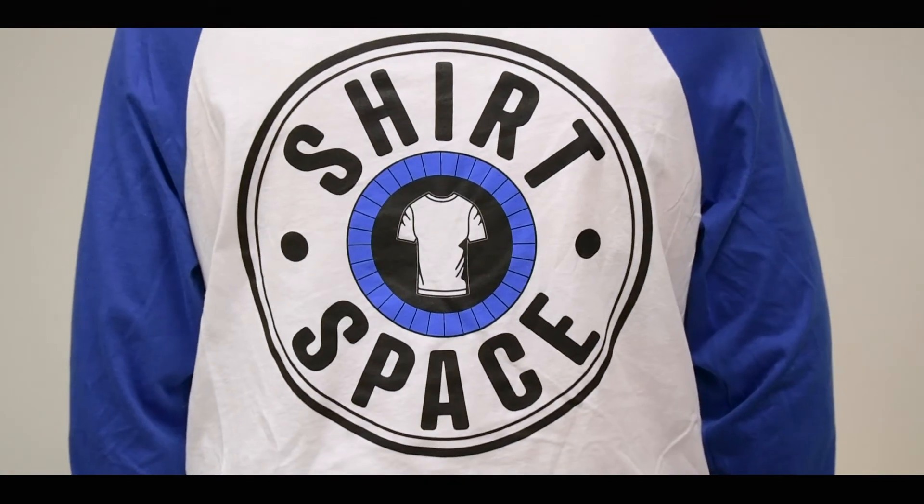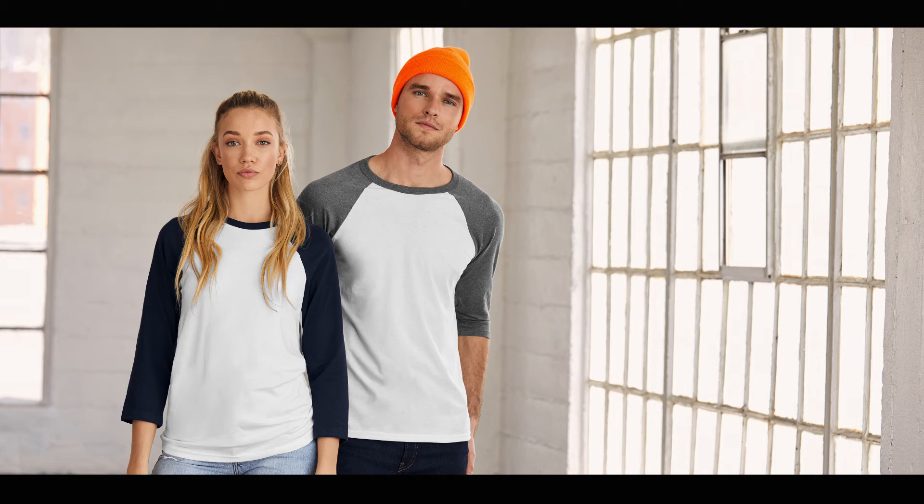Fast forward into the next century, raglans and baseball tees are a completely acceptable form of blank apparel in the world of fashion. And besides baseball, softball, and kickball teams, raglans can often be seen in retail or restaurant settings for staff members, as branded corporate apparel for a business or organization, or as modern trendy streetwear.